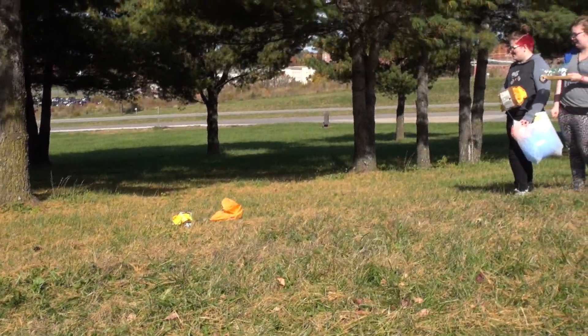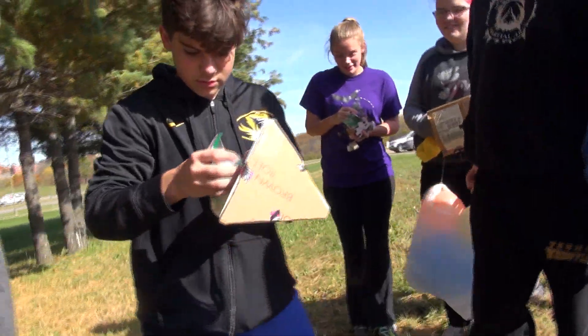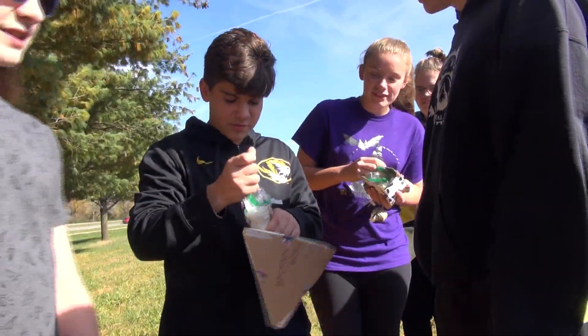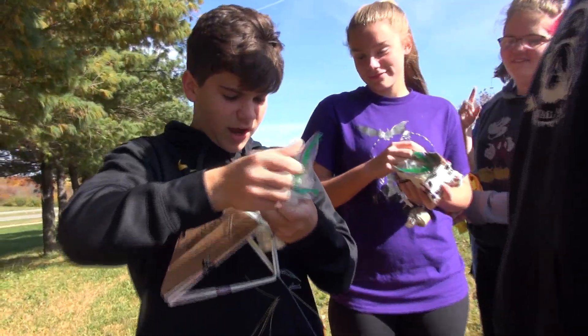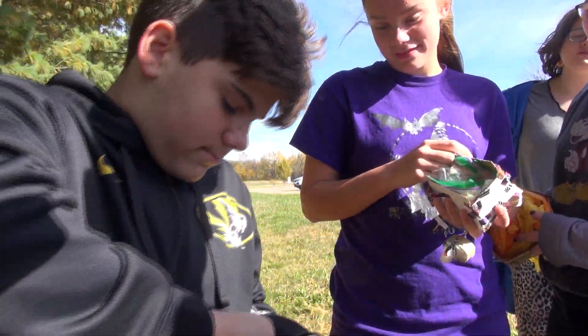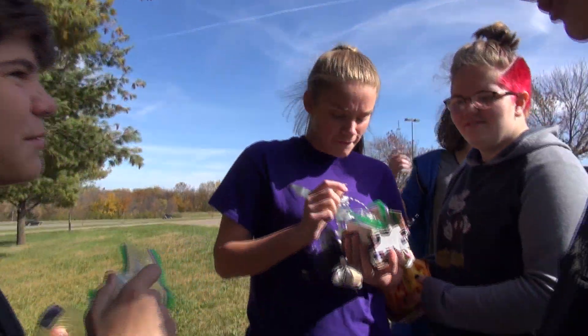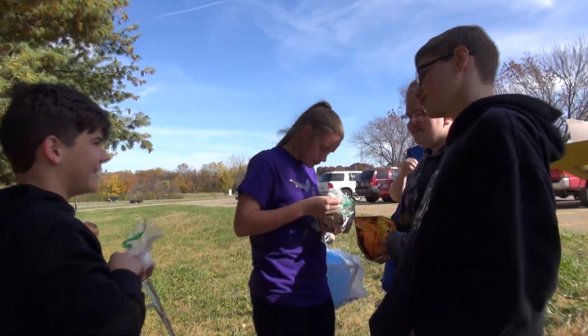Oh! Are they okay? They didn't shatter — that's good. Let me check. That one's fine, and that one is also fine. Yeah, they survived.